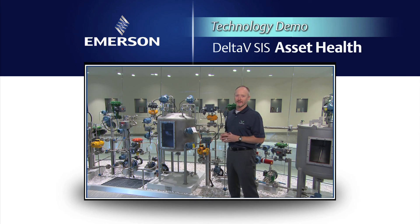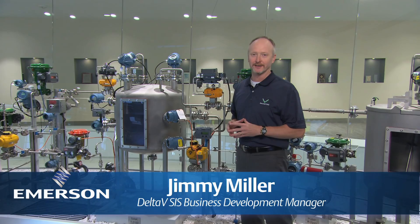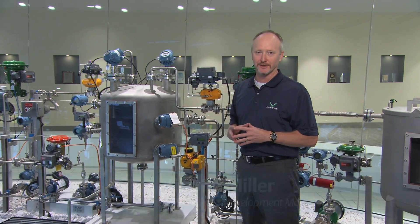Hi, I'm Jimmy Miller. I'm the Delta V SIS Business Development Manager. We're here today in an integrated operations center in Austin, Texas. I'm going to talk to you today about asset health for your safety instrumented system.